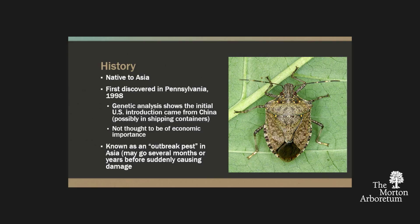All in all, this is a very serious pest across so many different commodities. It has such a wide focus. This is a pest that is native to Asia and it's actually been around the US for quite some time. It was originally discovered in Pennsylvania in 1998, just purely incidental. As they've gone back and analyzed things, they think the initial US introduction came from China, most likely in shipping containers, which is how a lot of our invasive pests come in.